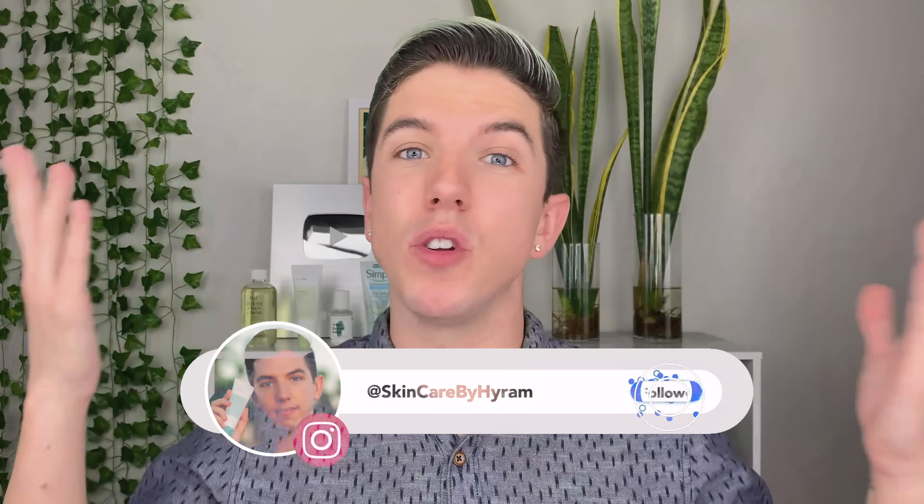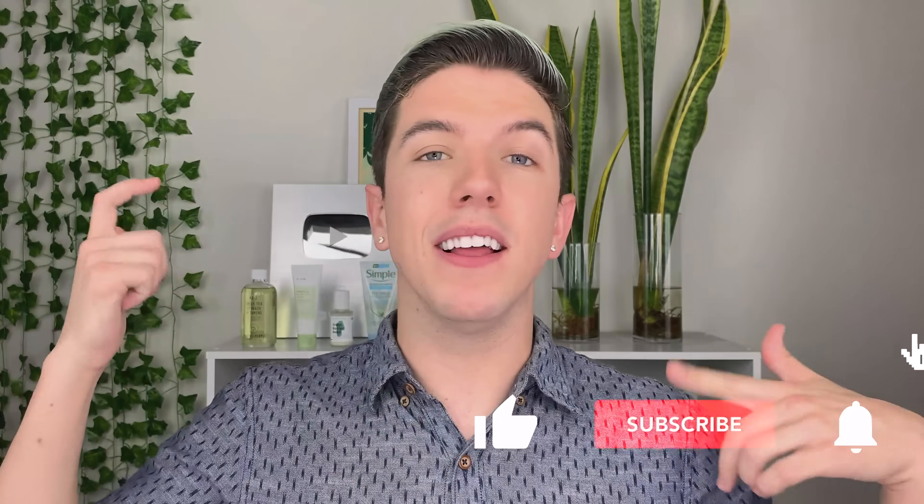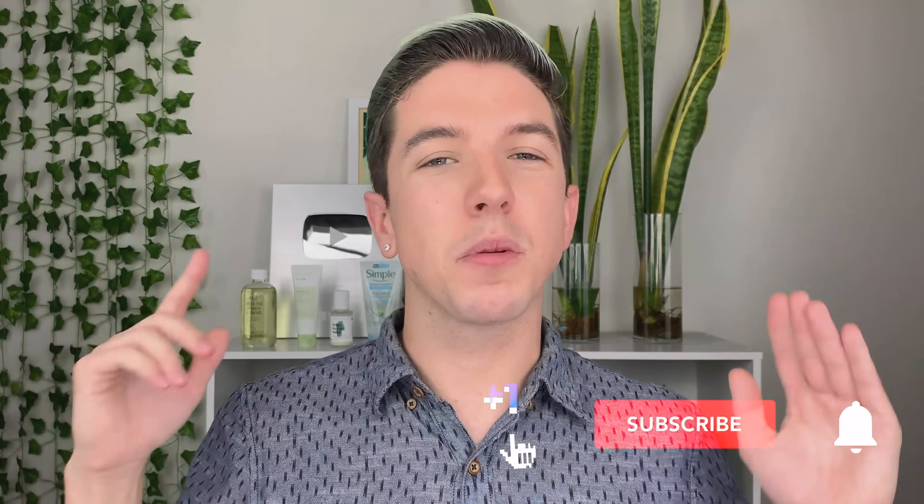What do you guys think of Simple? Do you like the brand? Have you had a good experience with some of their products? Let me know — I would love to hear your thoughts down below. Don't forget to subscribe to this channel and hit the notification bell so that you can see my videos every single week, and I'll see you guys in the next one.